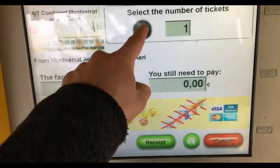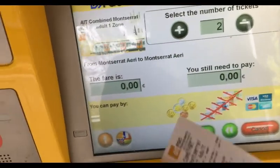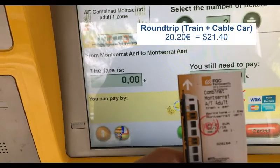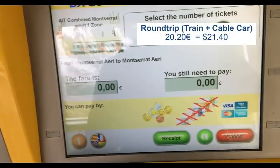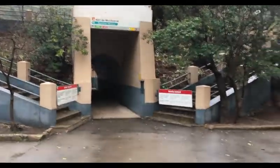I don't know why the fare shows zero on screen, but our round trip ticket was 20 euros and 20 cents. So there you have it.